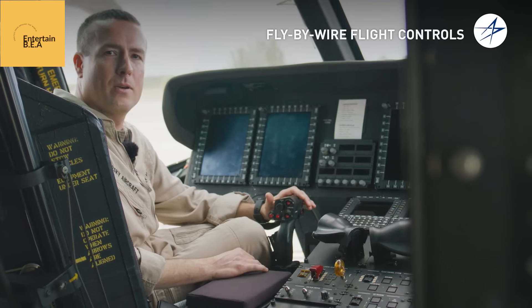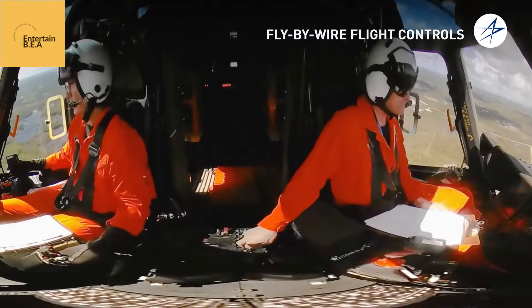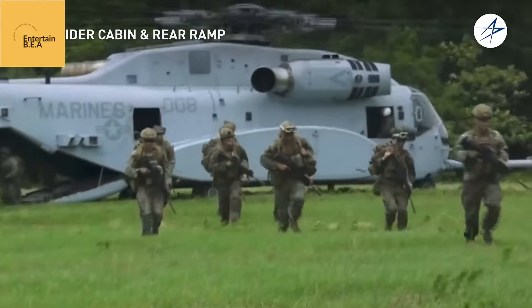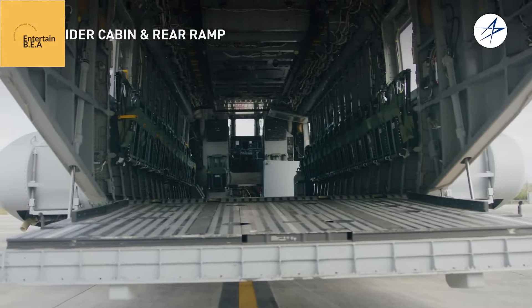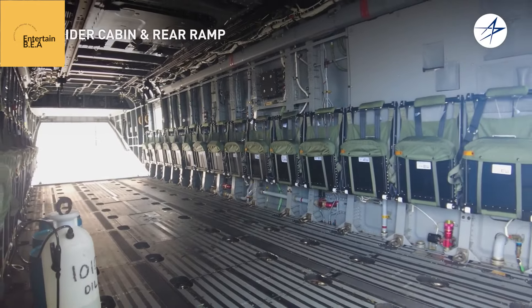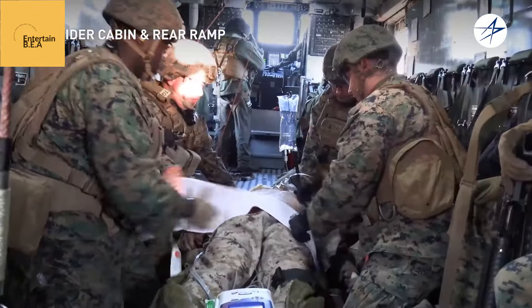The glass cockpit, bristling with digital displays and advanced avionics, reduces pilot workload and enhances situational awareness. These features, combined with its advanced composite rotor blades and robust airframe, make the King Stallion a highly survivable platform, even in the most demanding combat environments.